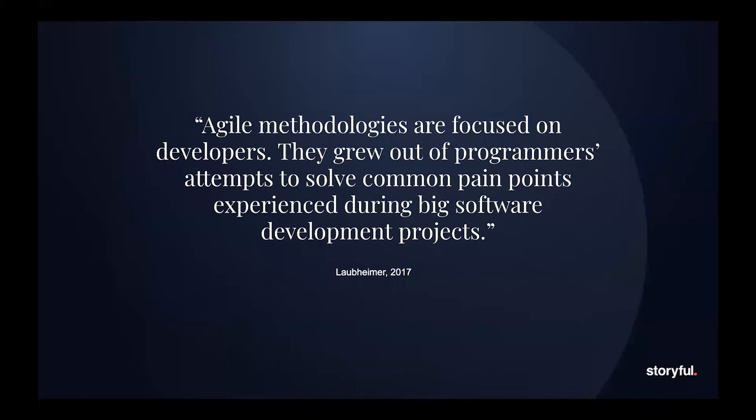Agile methods are focused on developers — they grew out of programmers' attempts to solve common pain points experienced during big software development projects. Agile was really good at helping us move quickly and ship features fast, but it wasn't really helping us understand what we should be shipping and where we should be going with the products.